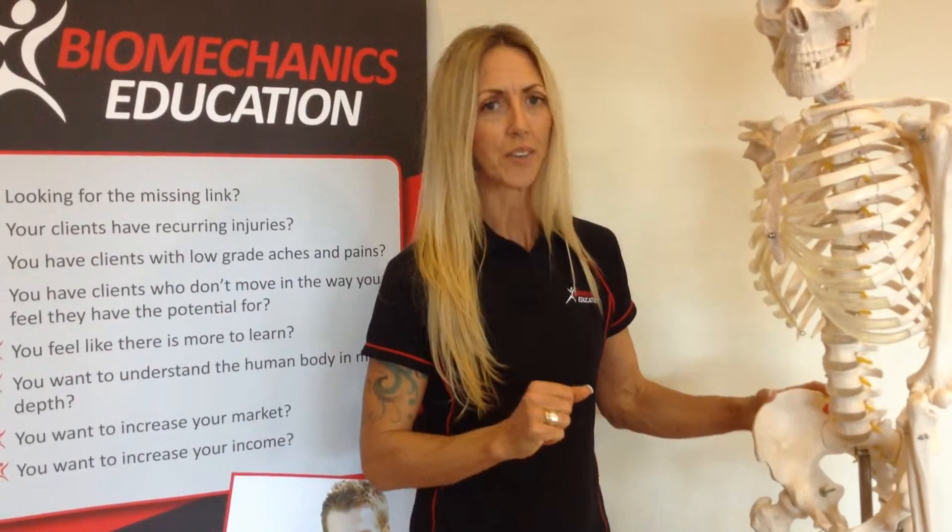You must understand that the pelvis, while it may not be the area where the problem is, can directly influence your biomechanics above and below.